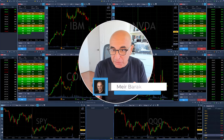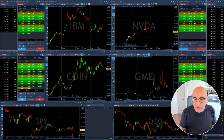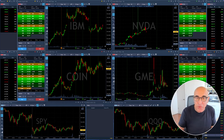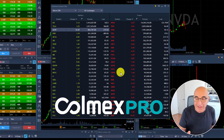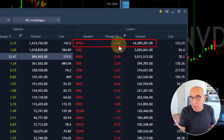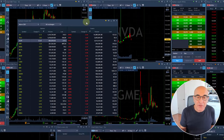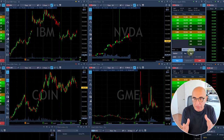The market is about to open. I'm watching the market right now in pre-market time, watching for big movers such as NVIDIA, GME, COIN, and IBM. All of these are candidates for my upcoming trade. I'm watching these stocks mainly because they are big movers, using this Colmex Pro platform's pre-market gainers and losers. There are plenty of candidates — the first would probably be NVIDIA with 14 million shares in volume pre-market, and then COIN and others.